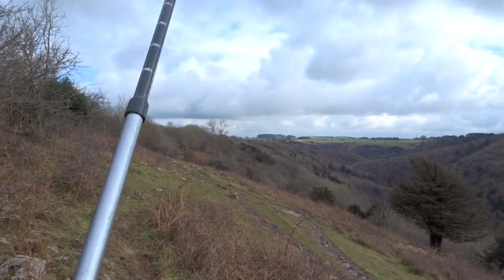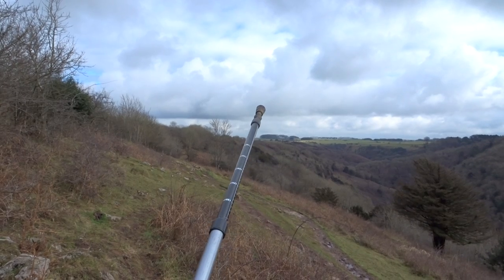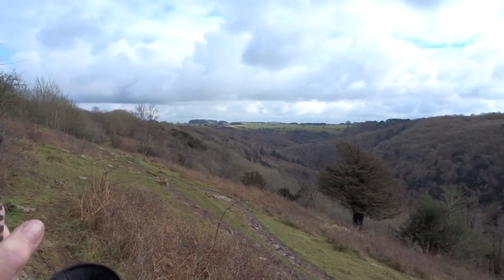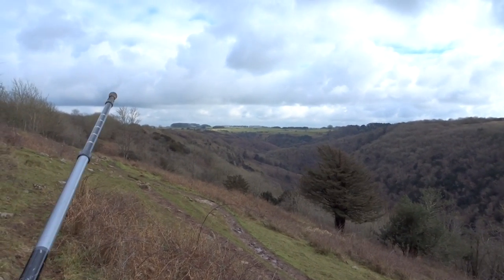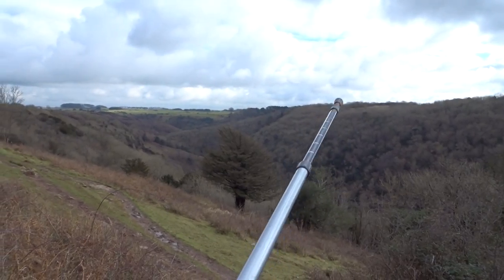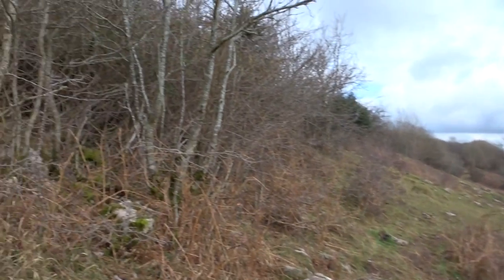Right over there you've got Velvet Bottom over near that copse. I'm going to be heading over — not to Velvet Bottom, but where there's some pine trees. That's Blackrock Wood, and I'm heading for there.